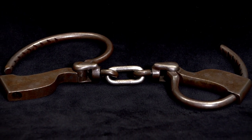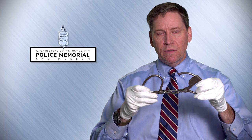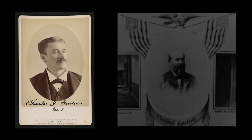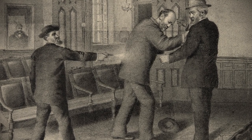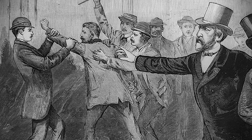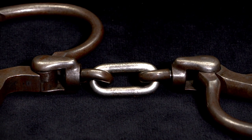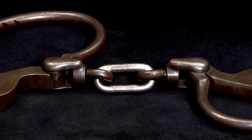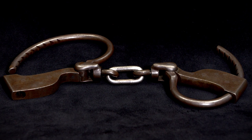Another item from our archive is a set of handcuffs. Back in 1881, a man by the name of Charles Guiteau waited for President Garfield at the Potomac train station. While he was waiting, Charles Guiteau shot the president with a bulldog revolver. A patrolman by the name of Patrick Kearney was immediately able to arrest Guiteau as the shooter, recover the handgun, and place these handcuffs on the assassin. He was eventually hanged after being found guilty of assassinating President James Garfield.